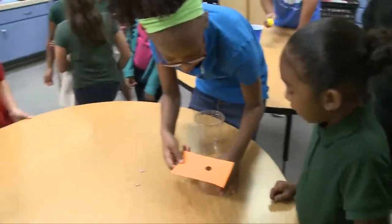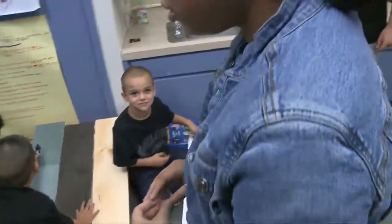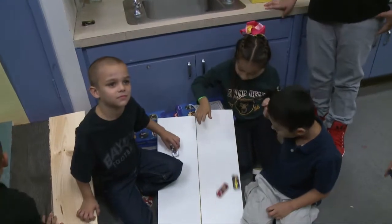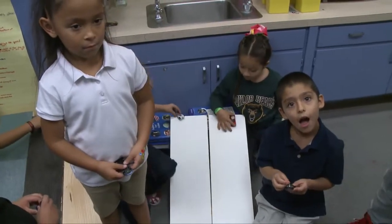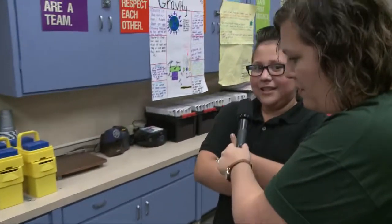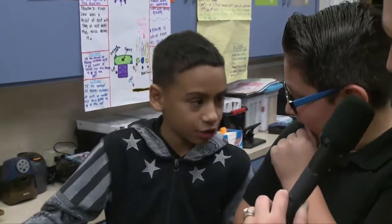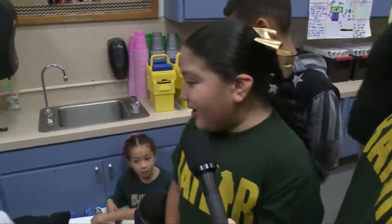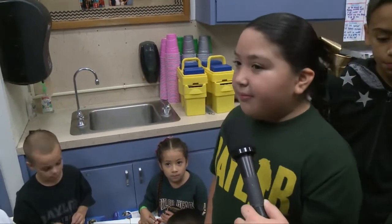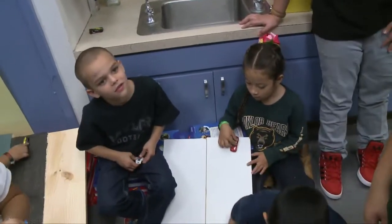Let's take a look at this experiment over here about friction. Fifth grade, can y'all come tell me what your experiment is about over here? About friction. And what did y'all change in your experiment? Our experiment — we're letting the little ones race cars, and we put sandpaper and fabric on our wood boards so that we can test the friction.